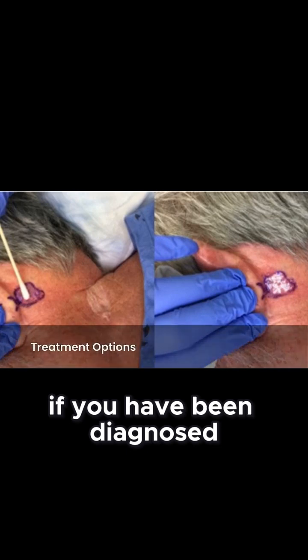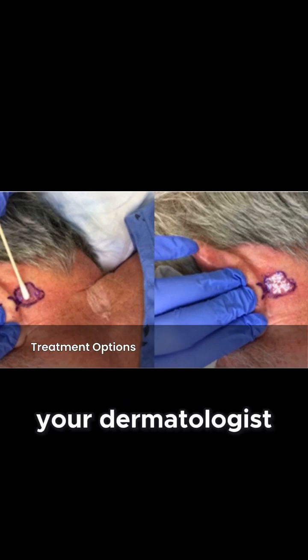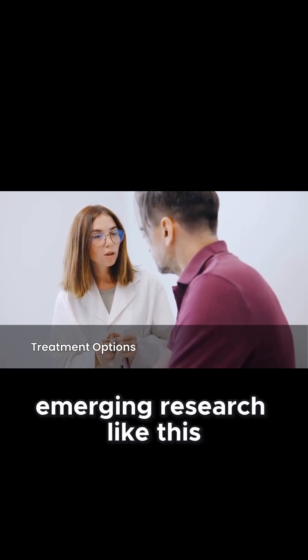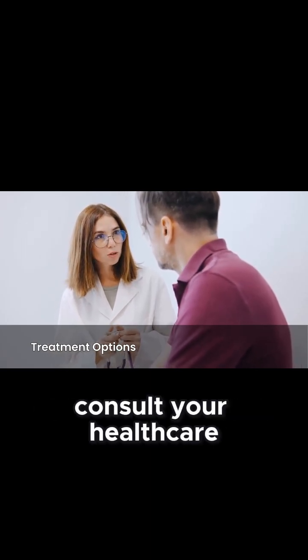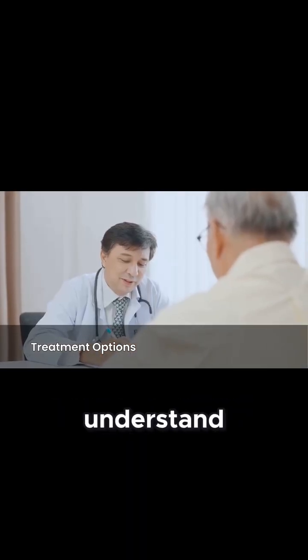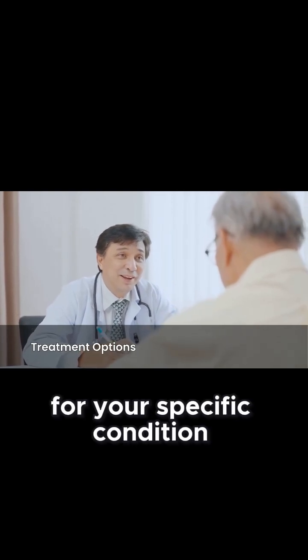If you have been diagnosed with non-melanoma skin cancer, especially on the head or neck, discuss all available treatment options with your dermatologist or oncology team. Stay informed about emerging research like this, and always consult your healthcare provider for personalized medical advice. Your doctor can help you understand if new approaches, once fully validated, might be suitable for your specific condition.